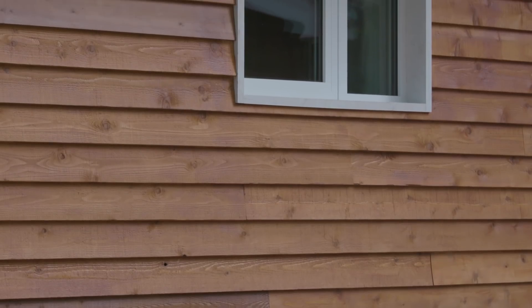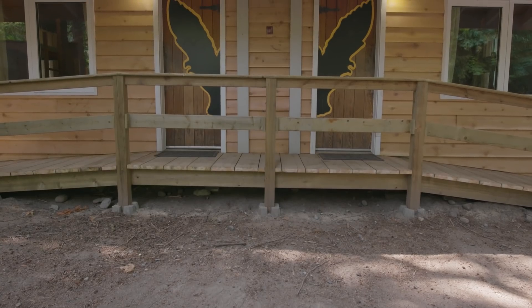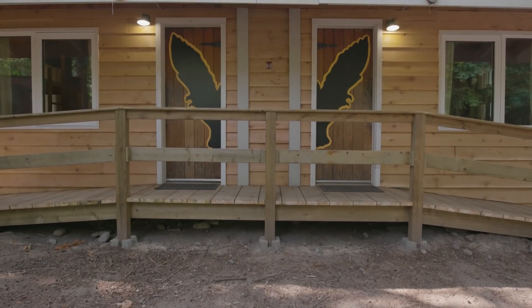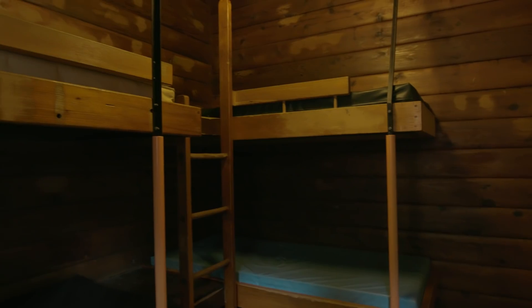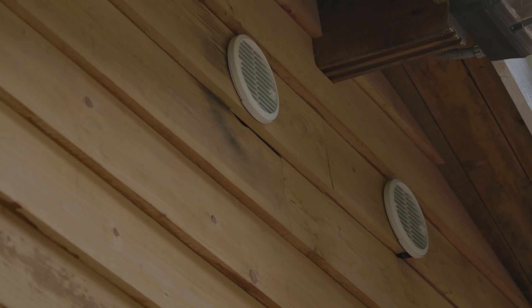For the exterior cladding we're using cedar siding because it's a local product and it maintains the desired aesthetic. The cabins are much warmer and better insulated — they're not as drafty — so in the winter time people will be a lot warmer in their beds at night, much more comfortable, and they've got a constant supply of fresh air.